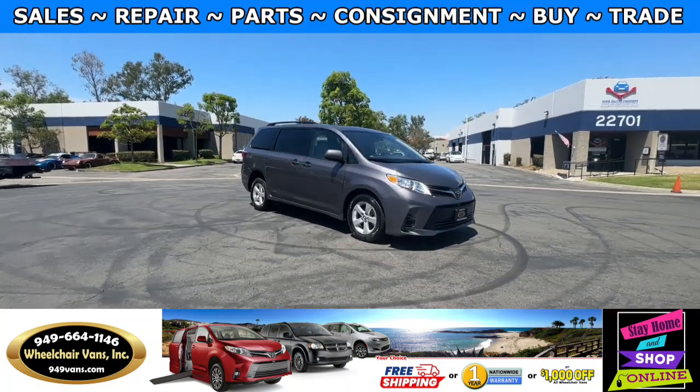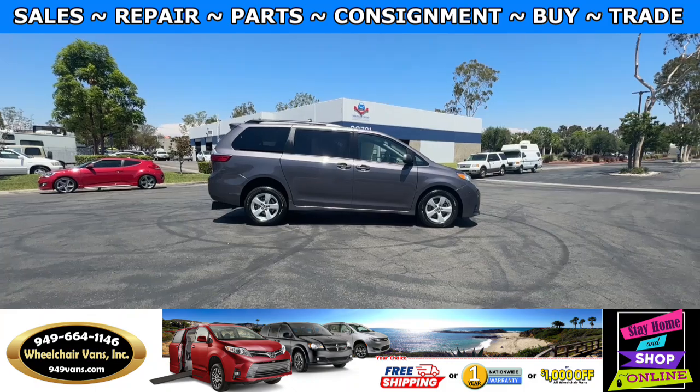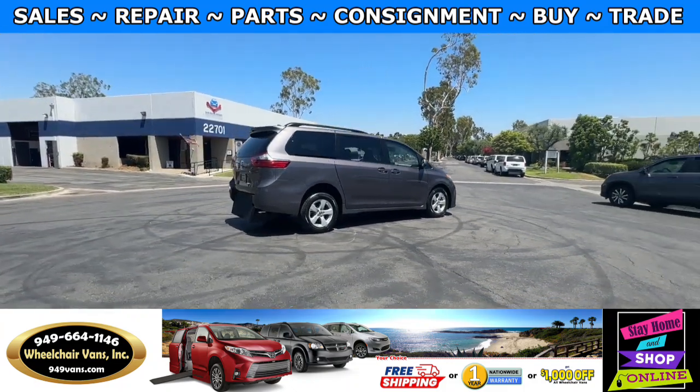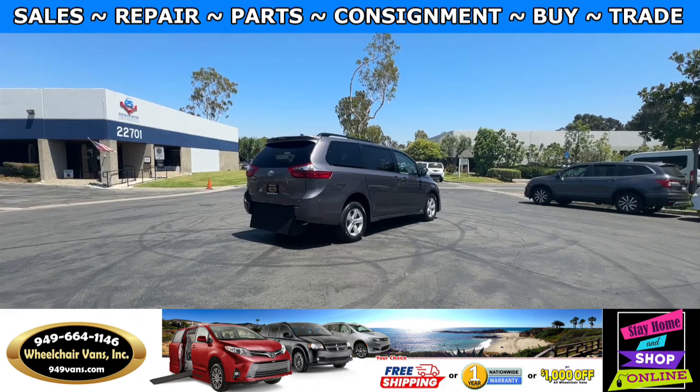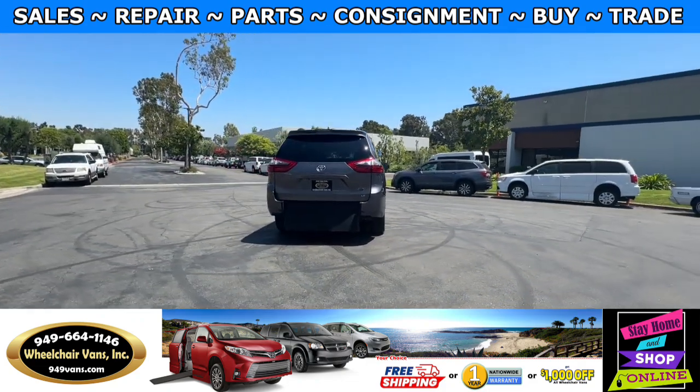For more information please visit our website 949vans.com. All of our vehicles will go through a 240-point inspection where we check out the engine, transmission, brakes, and tires. We also service the fluids and of course service the wheelchair ramp. If you have any additional questions please feel free to reach out to our sales team at 949-664-1146.